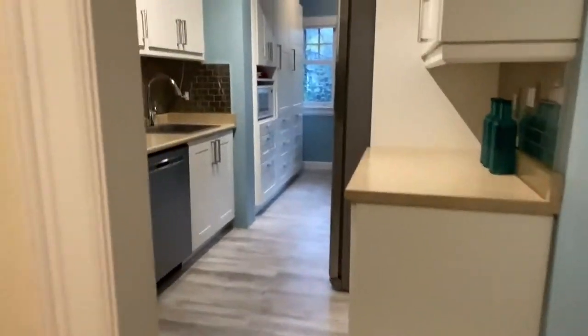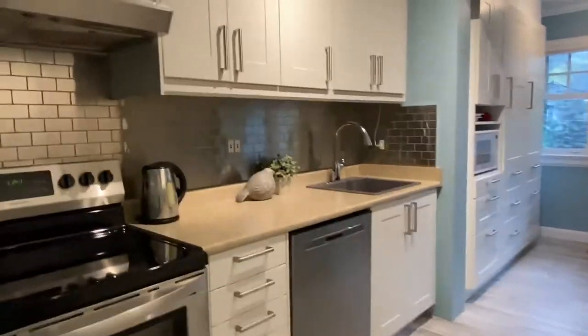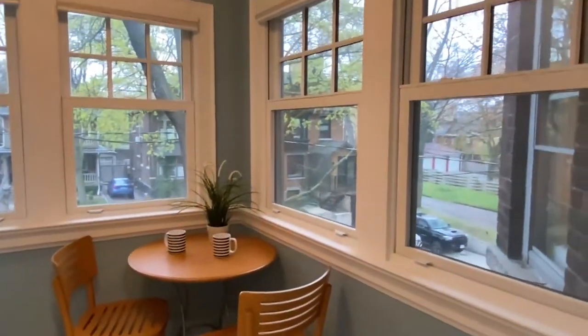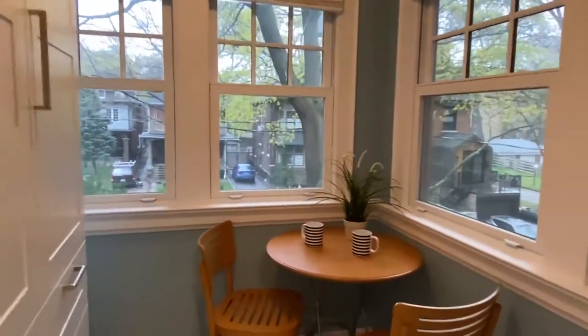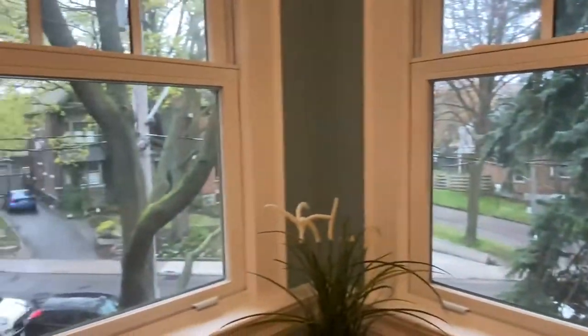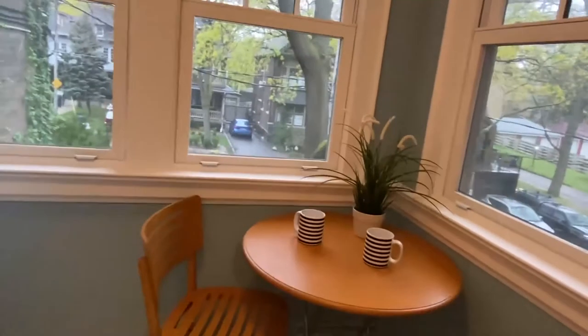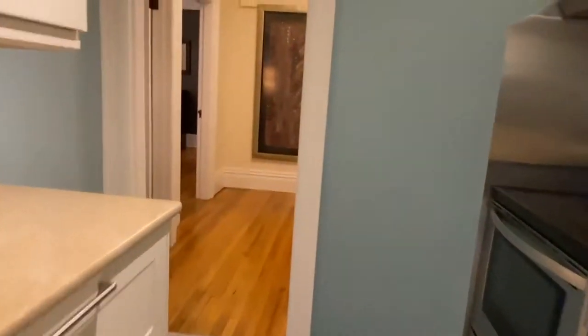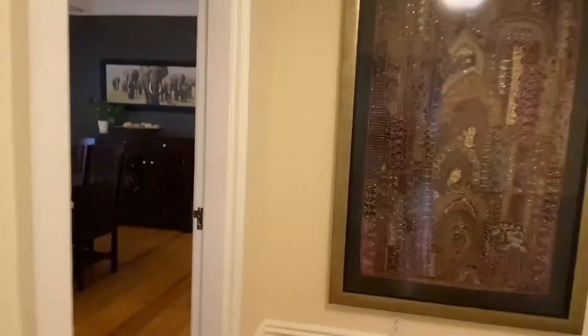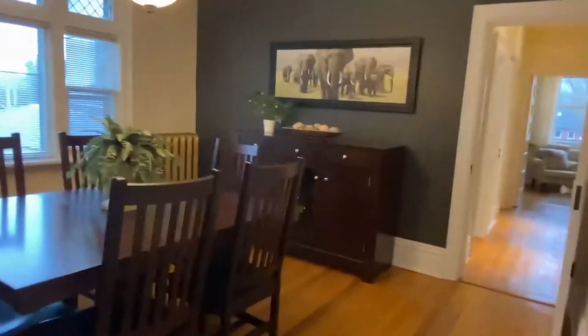Speaking of dinner parties, let me take you back to the kitchen. It has a breakfast nook and tons of cupboard space — lots and lots of storage — all stainless steel appliances. And there's the little breakfast nook. Isn't this beautiful? It's on the corner, great clear view, and private — a wonderful place to relax and have your coffee.